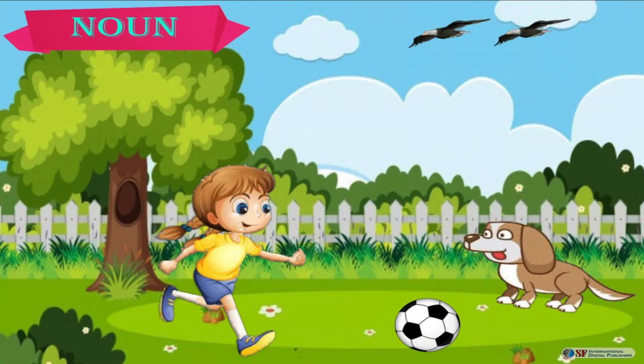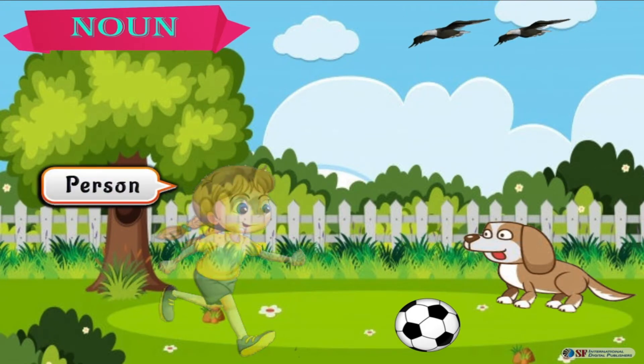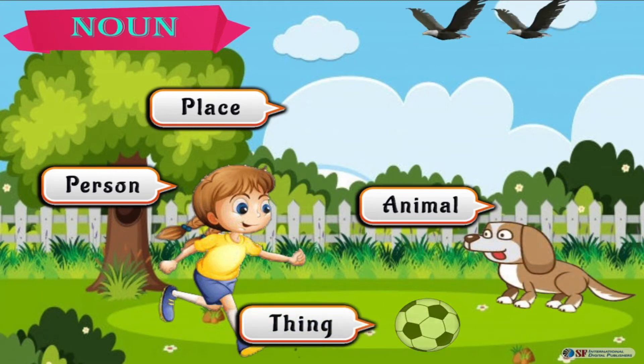Look at the picture. Amelie and her dog are playing with a football in the garden. Amelie is the name of a person. Garden is the name of a place. Dog is the name of an animal. Ball is the name of a thing. Alright, now let's see some more examples of nouns.